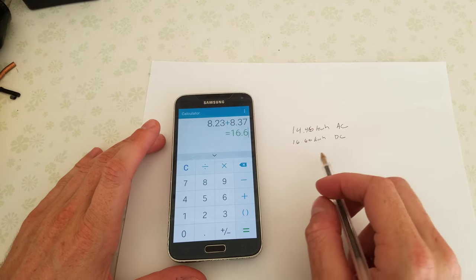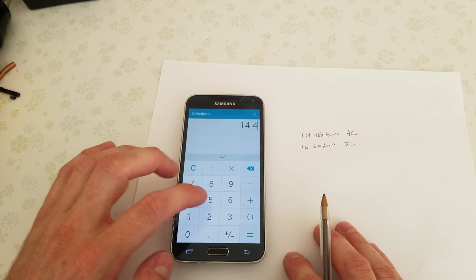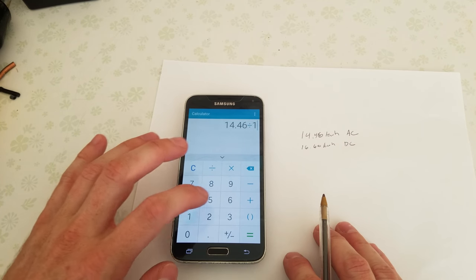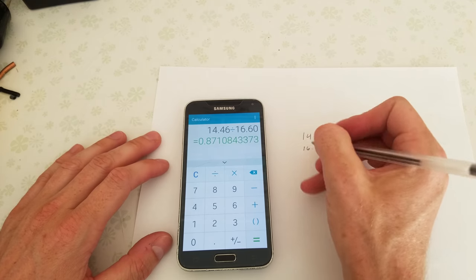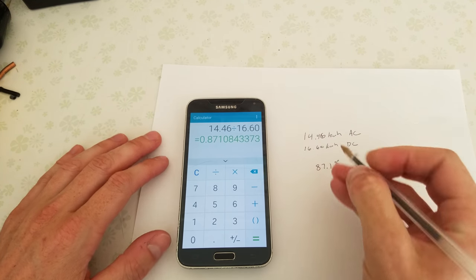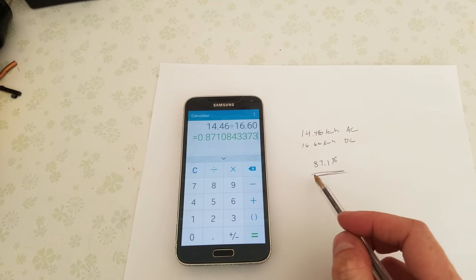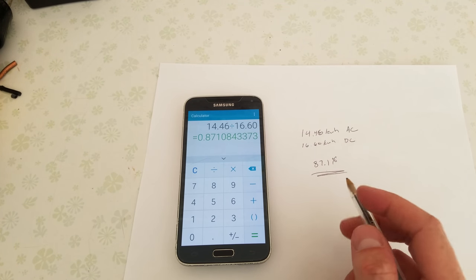So now we simply divide these two numbers to figure out what the efficiency is. We have 14.46 divided by 16.60, and that gives us a peak efficiency of 87.1 percent. And that's pretty good in my opinion — it's right around where I expected it to be. I certainly didn't expect it to be in the 90s for the AIMS inverter.